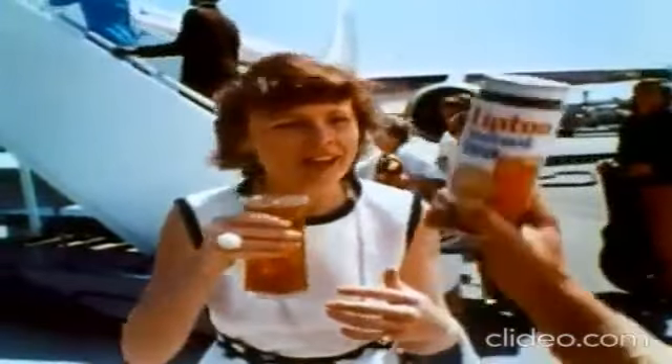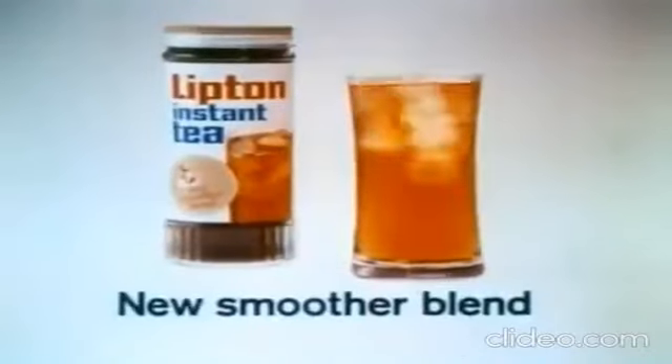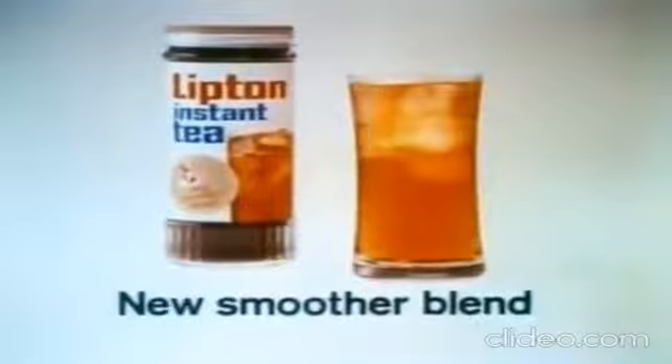It's got a lot of flavor without being bitter. That's New Lipton Instant Tea — a new, smoother blend of lighter teas. New Lipton Instant Tea. Try it.